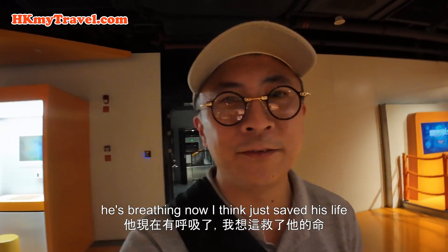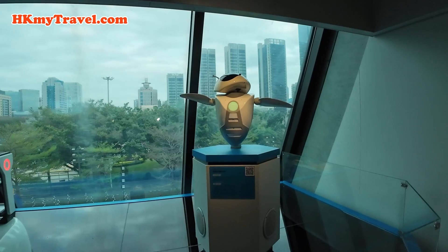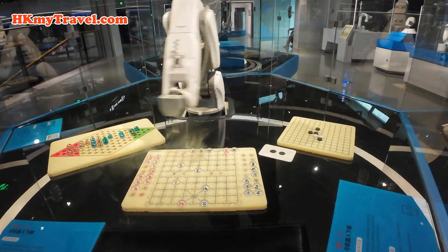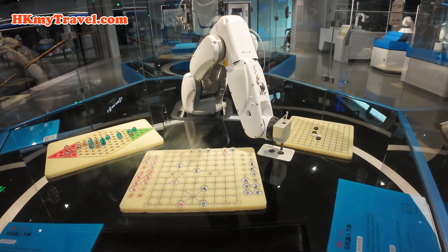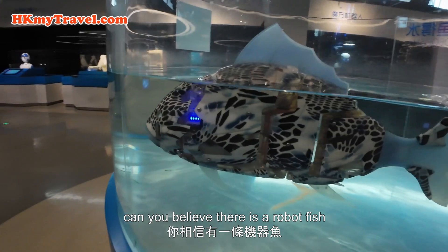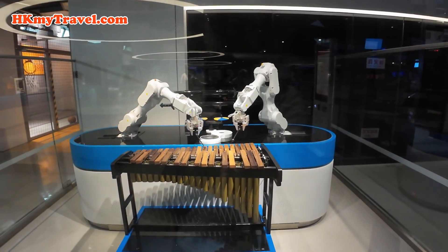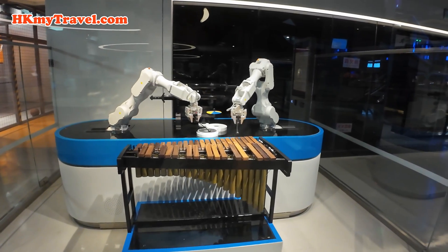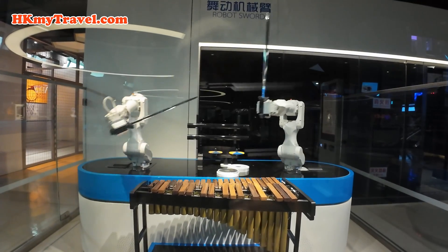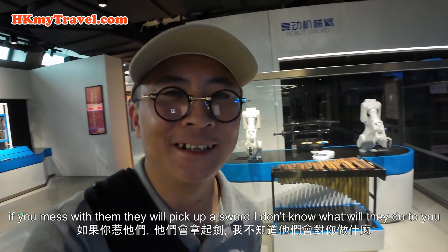Let's check out the robots here. Can you believe that's a robot fish? If you mess with them, they will pick up a saw — I don't know what they would do to you.